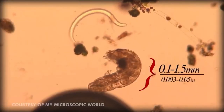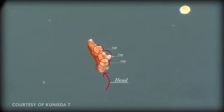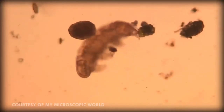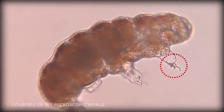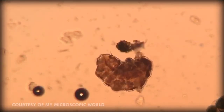Tardigrades are literally microscopic. Depending on the species, they range in size from 0.1 to 1.5 millimeters in length. Their body has a head, three segments with a pair of legs on each, and a caudal segment — a tail — with another pair of legs. Their legs have no articulation and have four claws at the end made of chitin, the same material that makes up a crab's shell. They use their front six legs to grab things to propel themselves forward, while their rear pair grabs onto the floor as they use the other six legs to nab food.